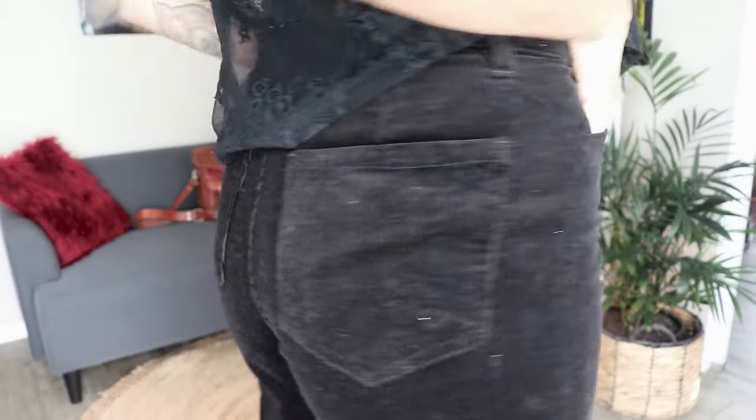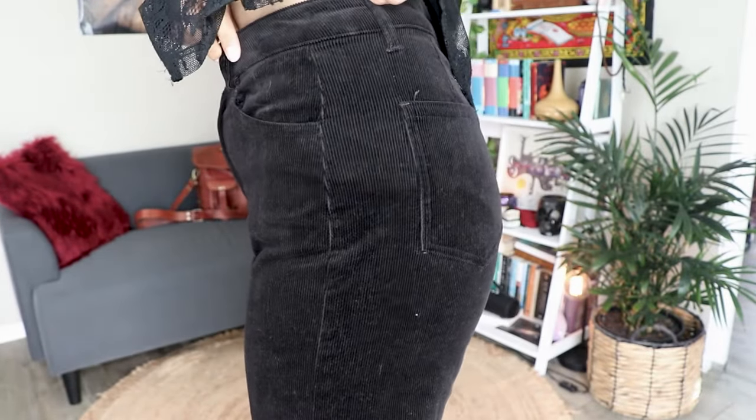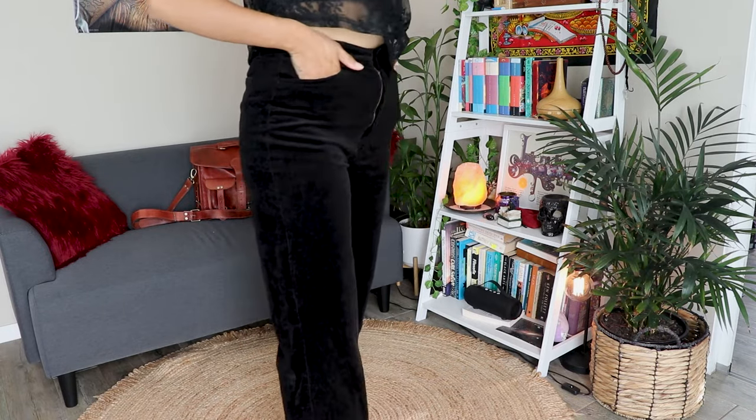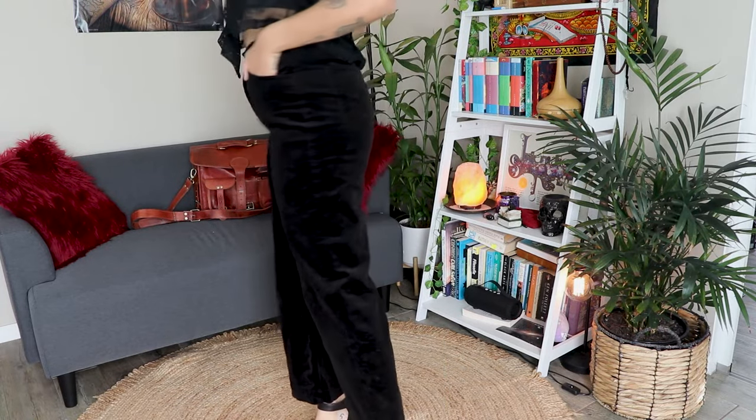Moving on to the pants — the ones you saw me wearing in the video are these corduroy pants by Princess Highway, bought from Dangerfield. They are my favorite corduroys ever — super comfy and shaped really well to my body. Unlike a lot of flares, these are not super long and wide so they don't drag on the floor. The only downside is that a lot of dirt gets stuck to them, which can be annoying.